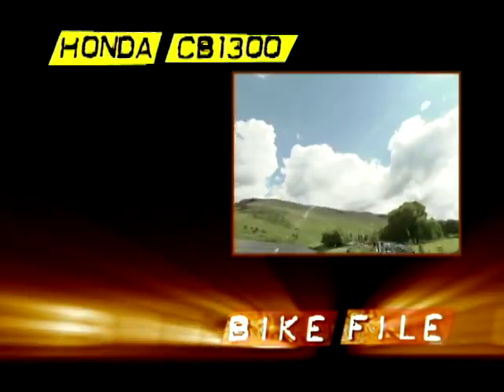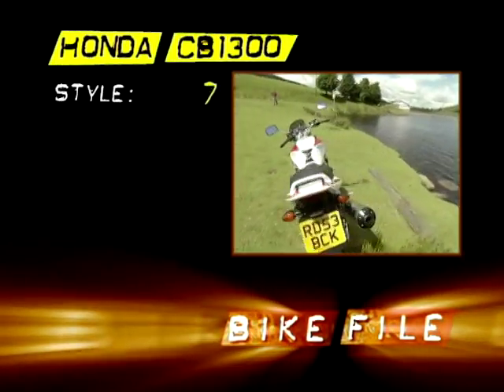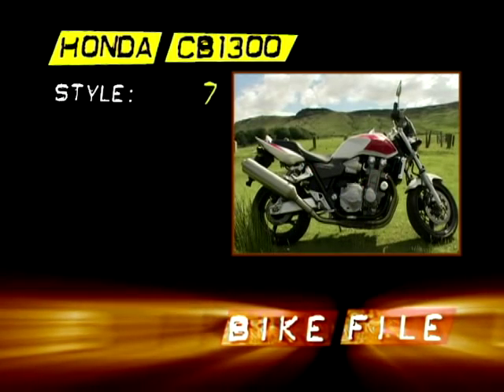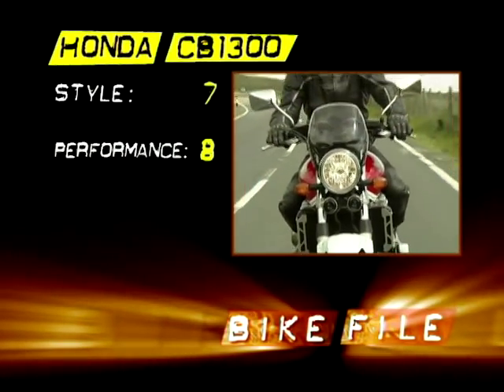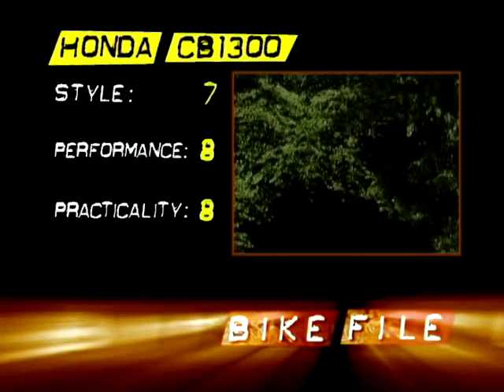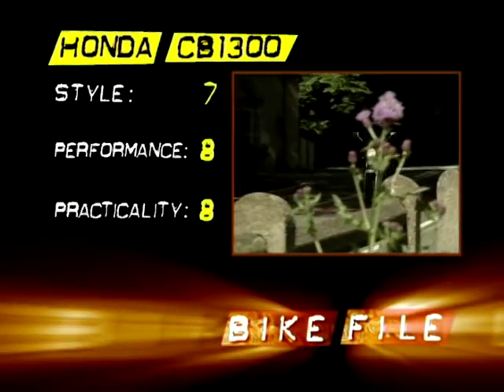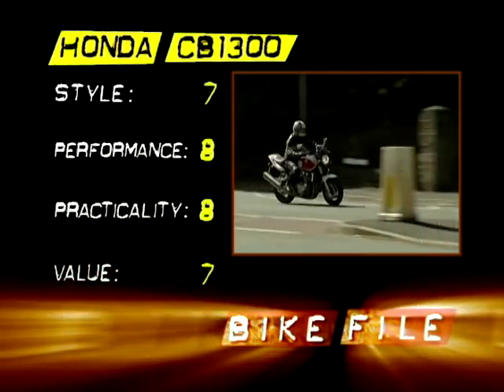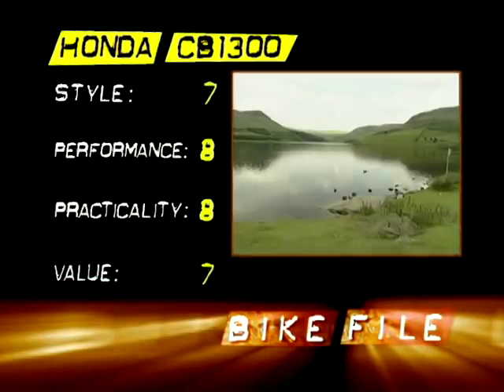So it's over to the scoreboard on Honda's CB1300. Styling 7 out of 10 - that engine just doesn't look retro enough. Performance 8 out of 10 - a fantastic motor that pulls cleanly from very low revs. Practicality 8 out of 10 - very very comfortable and you could ride this every day of the week. Value 7 out of 10 - it's not quite the cheapest in this class.